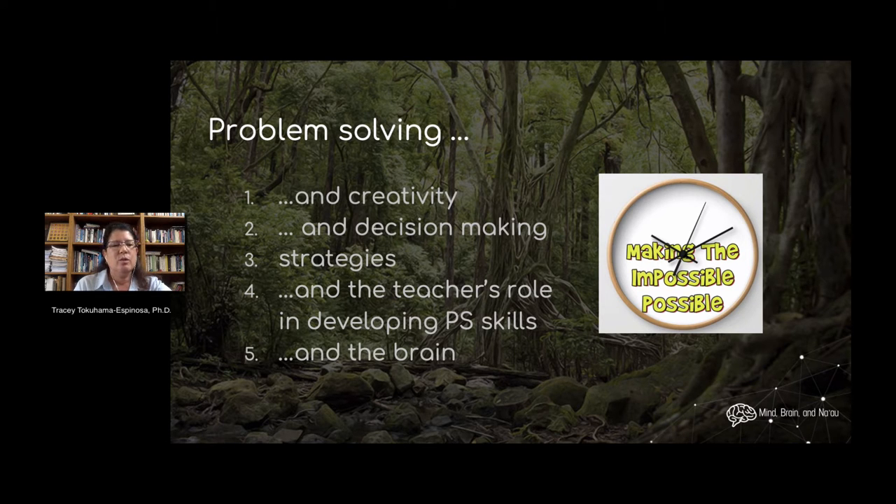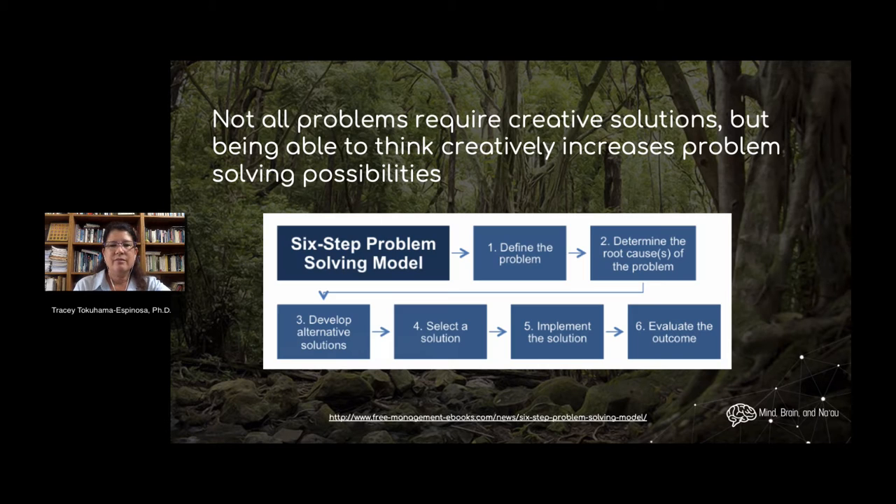We also want to consider what's going on in your brain when you do problem-solve, so that you understand that there are really different neural networks being stimulated by different types of activities, and that all of those have to be working in sync for your brain to successfully problem-solve. Not all problem-solving requires creative solutions, but being able to think creatively increases the probability of resolving problems because you basically have a greater variety of options.